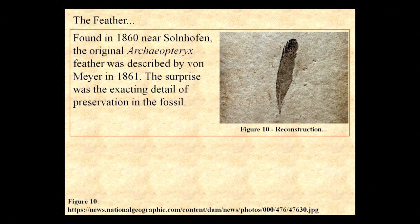This feather is not a developing fringe, not a frayed bit of skin of a dinosaur. It is as complicated as a bird feather today, and there's no way that could have evolved. It simply had to be created in place.